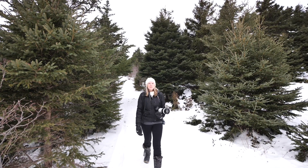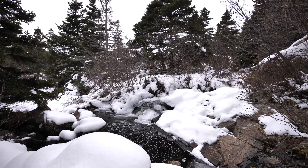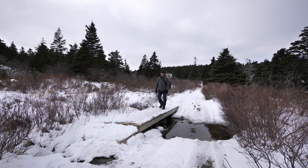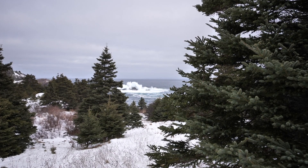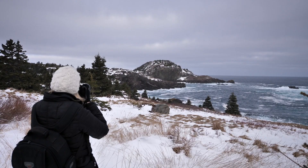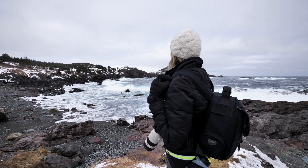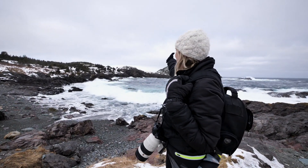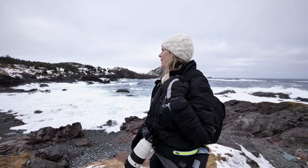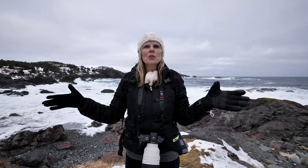Sounds like we are nearing the ocean, or possibly the waterfall. Let's go see. Helen, oh my god, look at these waves coming in on that rock way down there. Oh, that is spectacular. Look at this. We're in a little cove and the waves — the ocean is alive.